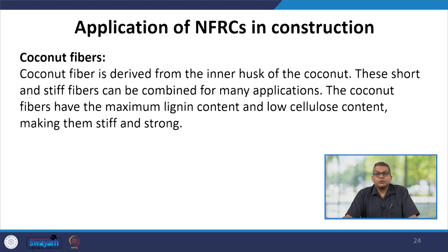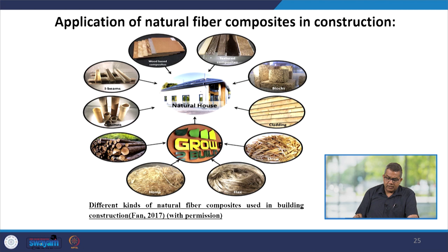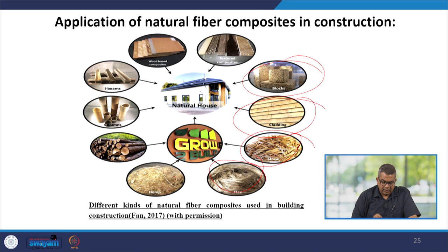Here you can see the different types of natural fiber composites used in building construction. They can be used in blocks, cladding, straws, flax, hemp, trees, columns, beams, wood-based and textural components — essentially making them the natural house.